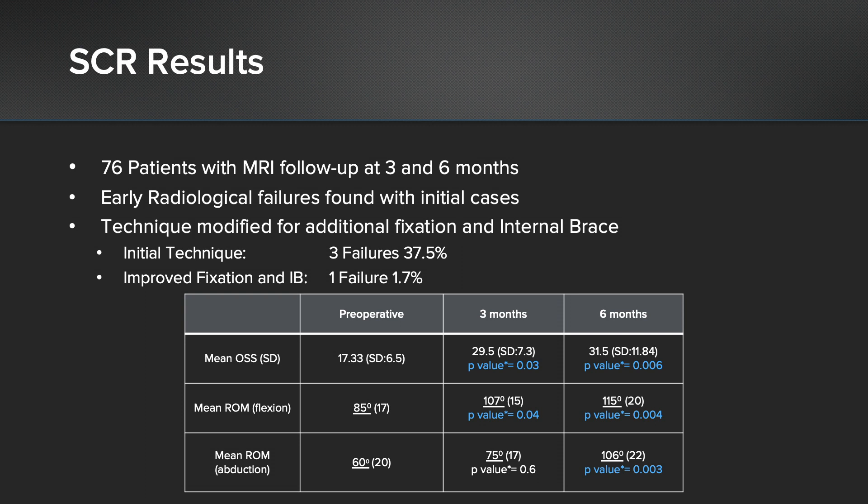I looked at my technique. My initial technique — I did eight cases and three of them failed on the medial side, pulling off from the glenoid, but they were still doing well. That gave me a 37.5% failure rate. I improved my medial fixation and that dropped. Then I added the internal brace and now the failure rate on the medial side has gone down to 1.7%.